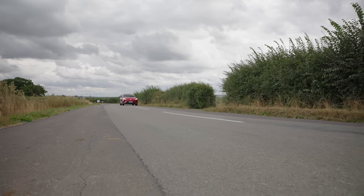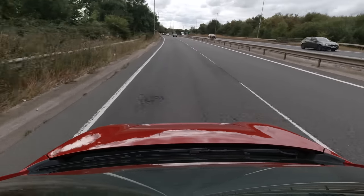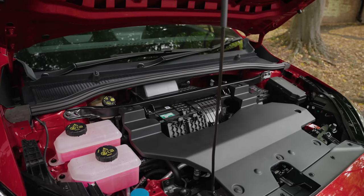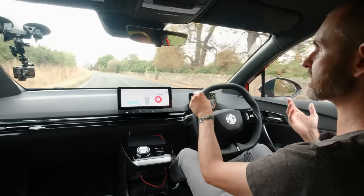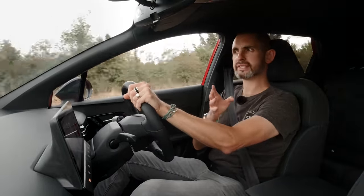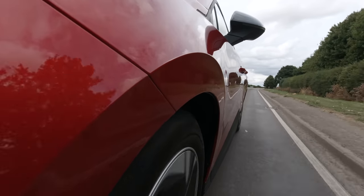Normally you can see where a manufacturer has cheapened a car in areas like the boot, door shuts, boot carpet, or under the bonnet where paint turns to primer on the inner wings. On the MG4 it's body-coloured with quite a good finish — actually better in those areas than the Renault Zoe. It's almost what Kia and Hyundai did four or five years ago, while Volkswagen seems to have cheapened their trim and it's starting to show.